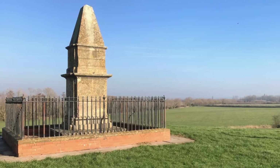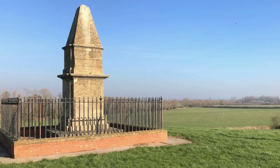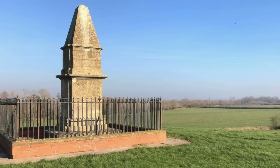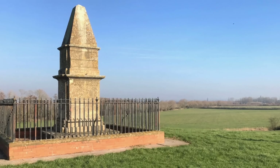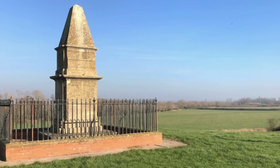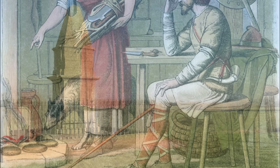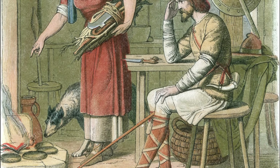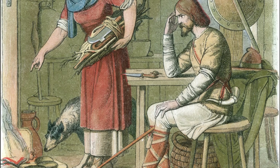This monument marks its location. It was to Athelney in 878 that Alfred retreated after his defeat by the great Viking army, and it was from here that he regrouped. He beat the Vikings at the Battle of Eddington and increased his hold on his kingdom.